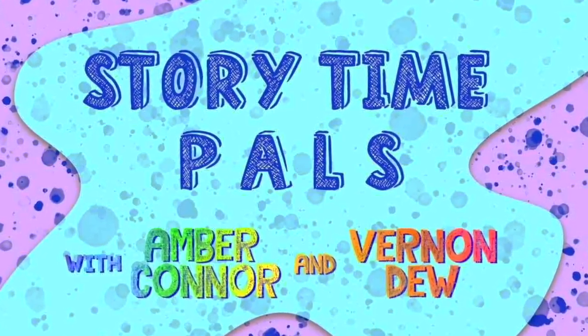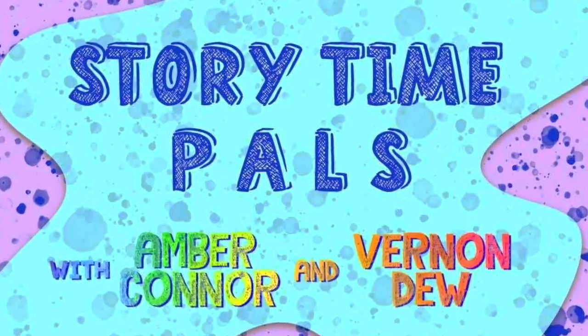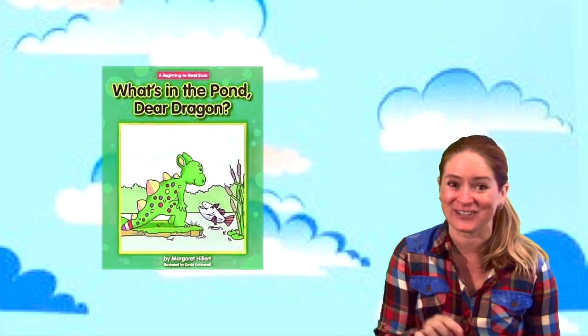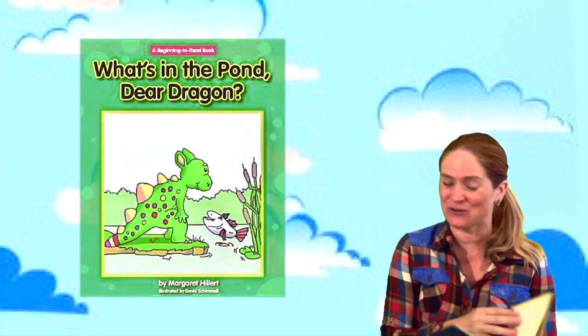Welcome to Storytime Pals. Subscribe to keep the stories coming. Hi everyone, it's your pal Amber here and today let's practice reading. I'm going to read a beginning to read book called What's in the Pond, Dear Dragon. Are you ready? Let's read slow.